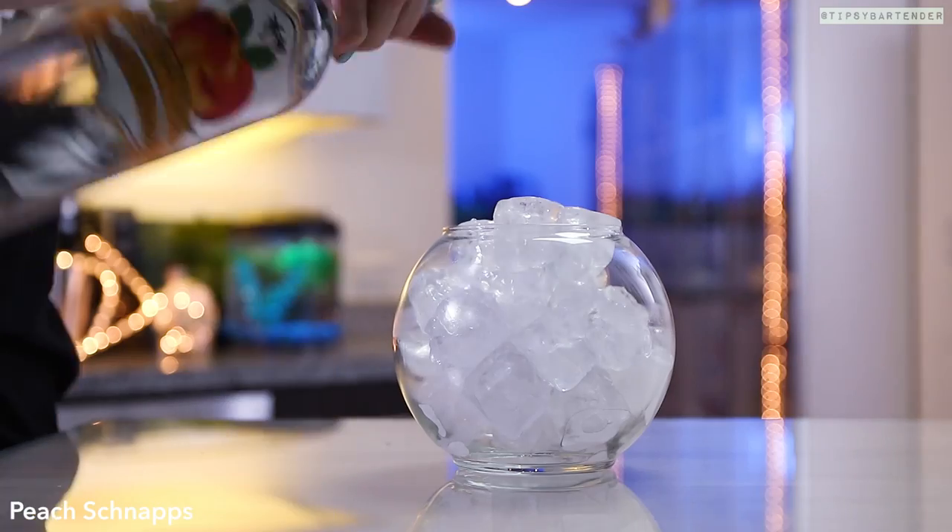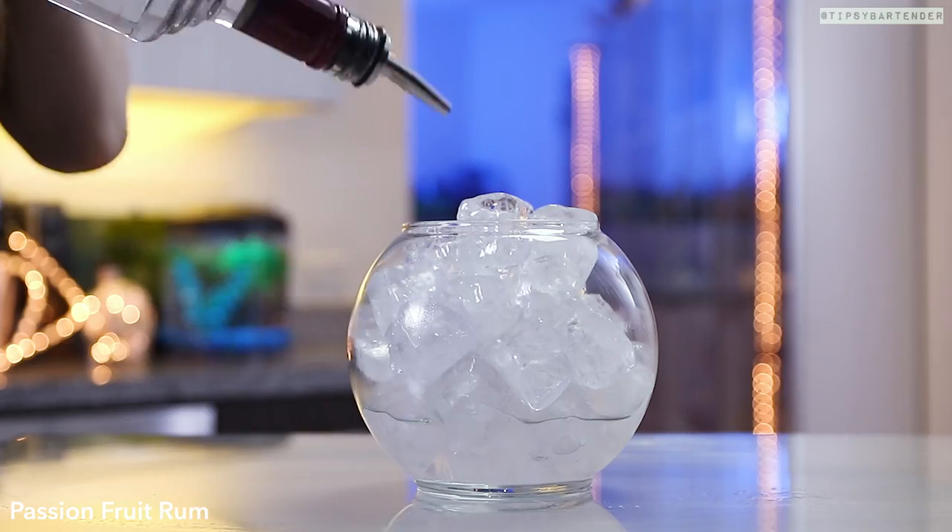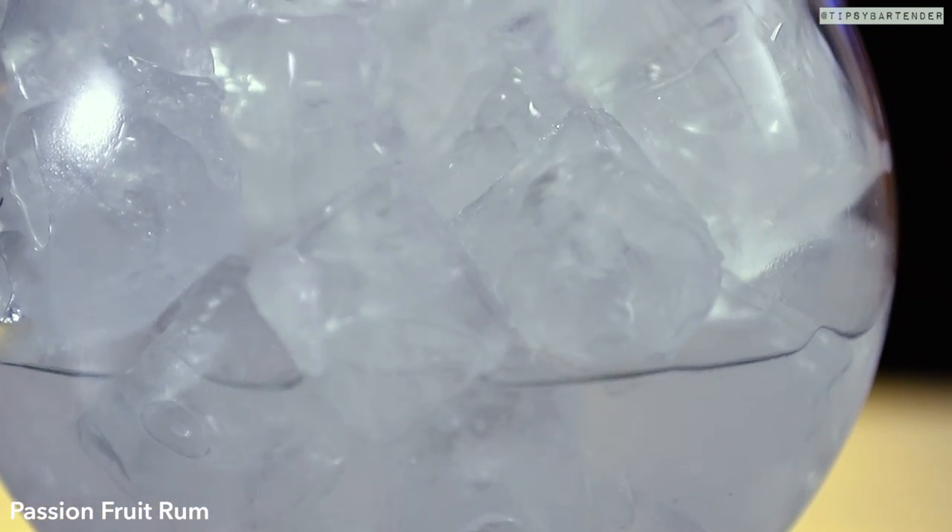Where did I buy this? I bought this on Amazon or something like that, I can't remember. Anyway, peach schnapps.